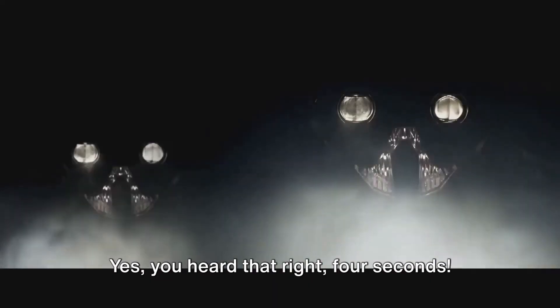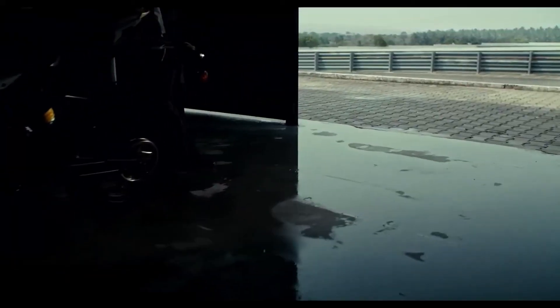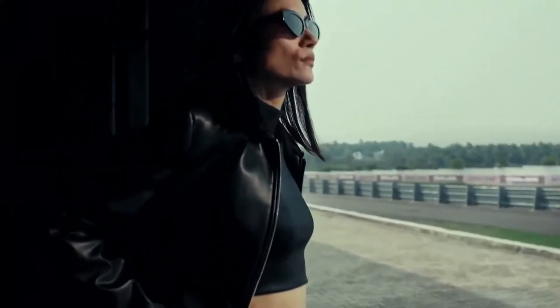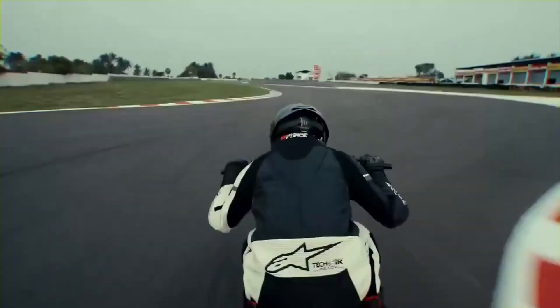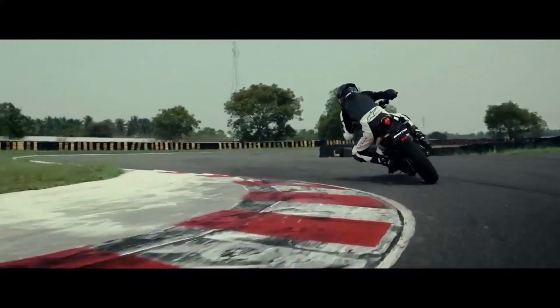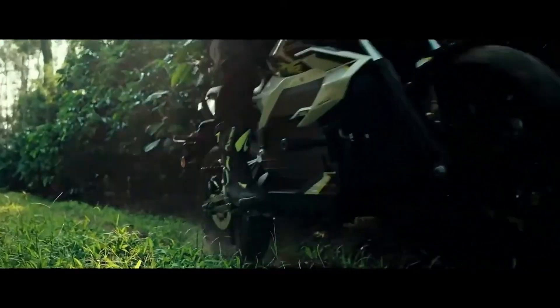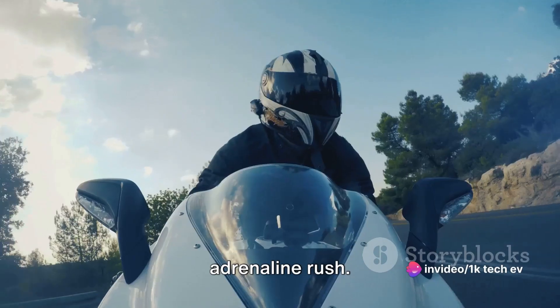Yes, you heard that right — 4 seconds. It's like having a rocket under your seat, ready to blast off at the twist of a throttle. This is the power and performance that the Oryxa Mantis brings to the table. It's not just about getting from point A to point B — it's about the exhilarating journey in between. With the Mantis, every ride is an adrenaline rush.